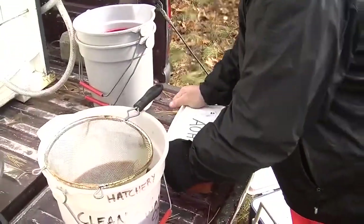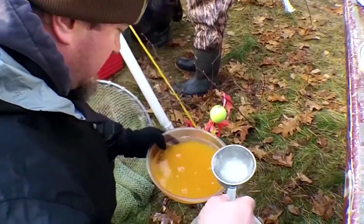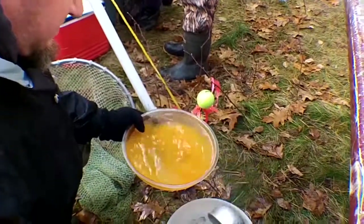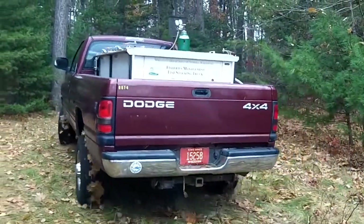We water-harden the eggs in the iodine solution for one hour, at which point I will drain the iodine off, replace it with fresh water, put them in a cooler, and basically they're ready for transport to the Bayfield hatchery.